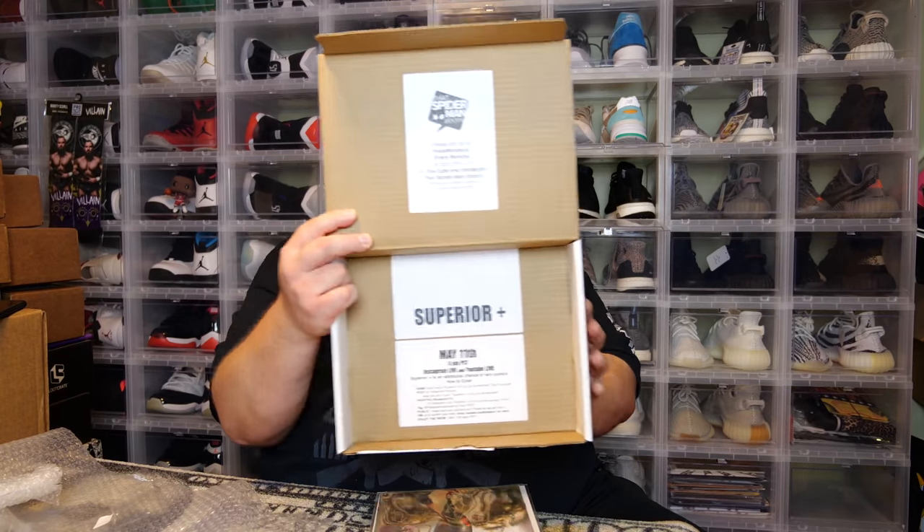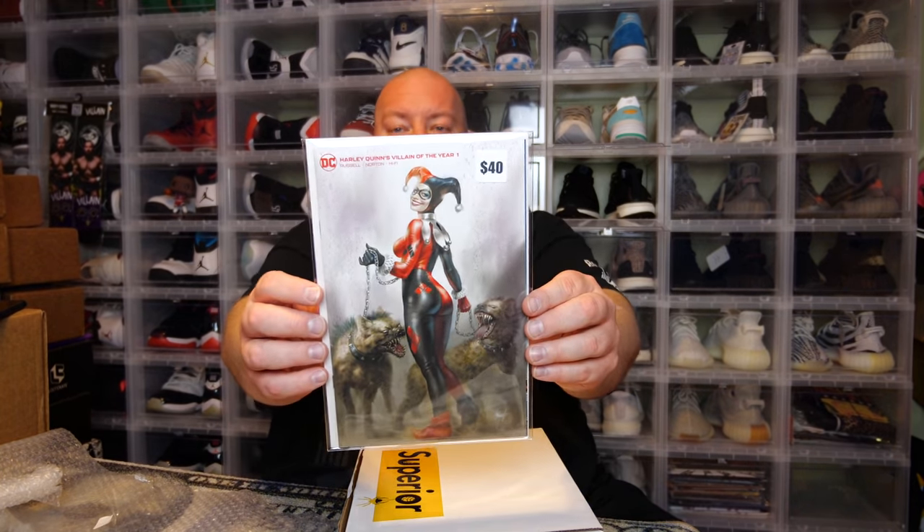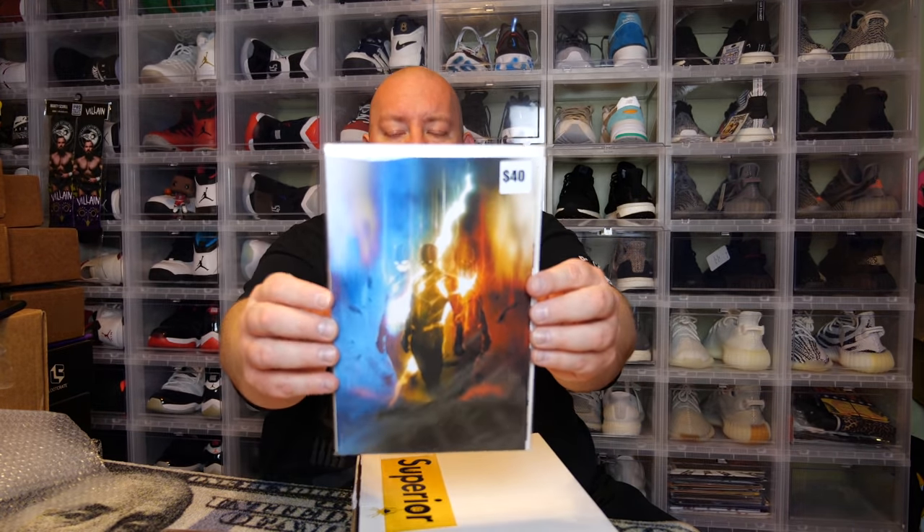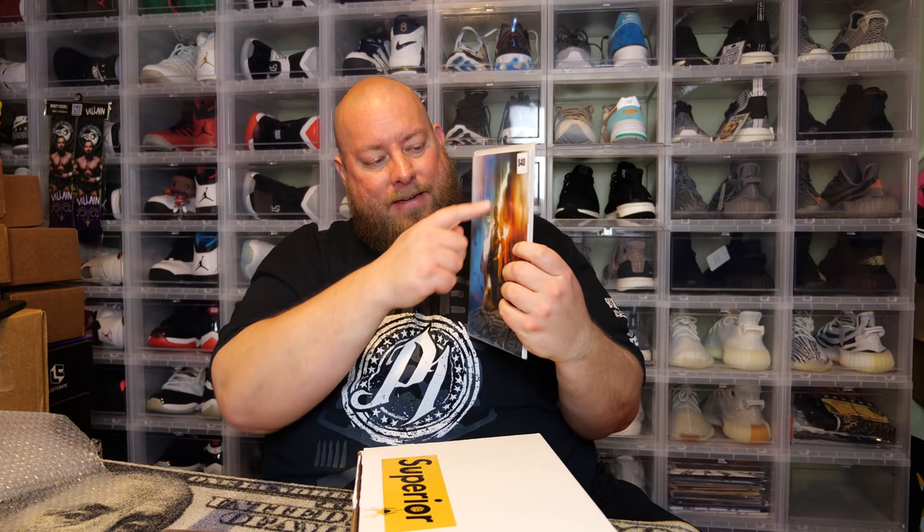Make sure you tune into the Superior V10 show on Instagram and YouTube on May 11th — you can actually win more prizes when you purchase a box. First comic: we've got a Harley Quinn cover — Harley Quinn: You're the Villain number one, a virgin variant. Pretty cool cover, I probably won't keep it, but ones I don't want I'll sell on eBay. Next one feels a little thicker — this might be the Flash #750. Yep, I actually have two of these now, so I'll be selling that one on eBay. I don't keep a lot of Flash unless it's a first appearance.